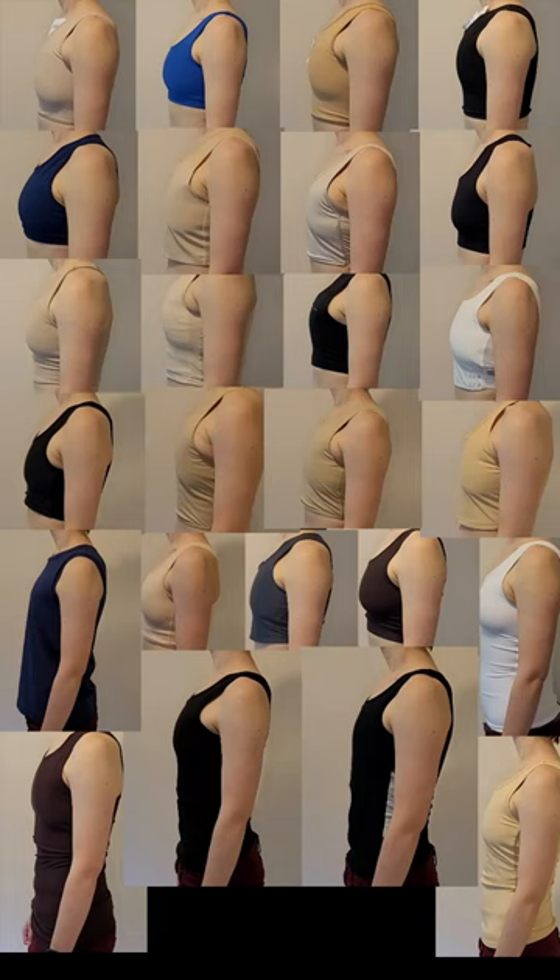Let's rank 28 different chest binders and work out which one is the best. Welcome folks to the first ever Bindies, a completely made-up awards ceremony celebrating different types of chest binders. My name is Robin Holdaway, my pronouns are they/them, I'm an actor and activist, and I review lots of different types of chest binders and create other trans educational content.